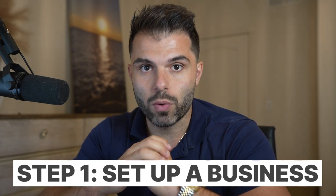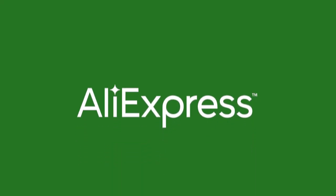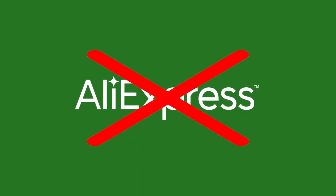Step number one is we want to set up a proper business. This isn't like AliExpress low-ticket dropshipping where you sell junk from China — we're actually setting up a real business here. It's going to cost you like one to $200 to get the business set up, and it might take two or three days to get a bank account and everything sorted. It's really not a huge ask, and if you're serious about changing your life and your business, this is a no-brainer.